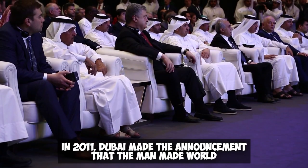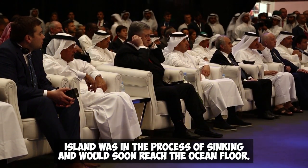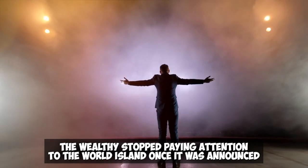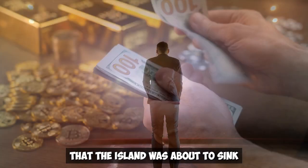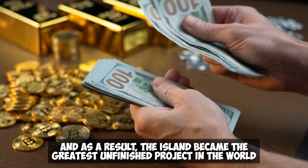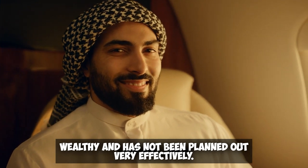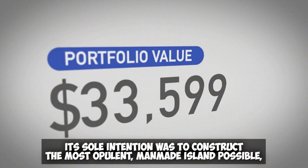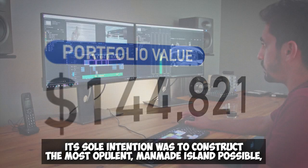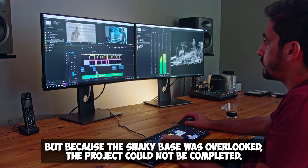It was stated that the property developer had a massive debt of 25 billion dollars, even though 70 percent of the World Island had been sold. Purchasers were no longer ready to continue supporting the building of the island, so the project had to be scrapped and after five years of work, just two islands were constructed. In 2011, Dubai announced that the man-made World Island was in the process of sinking. The wealthy stopped paying attention once this was announced, and the island became the greatest unfinished project in the world. Because Dubai had not planned things very effectively, its sole intention was to construct the most opulent man-made island possible, but the shaky foundation was overlooked and the project could not be completed.